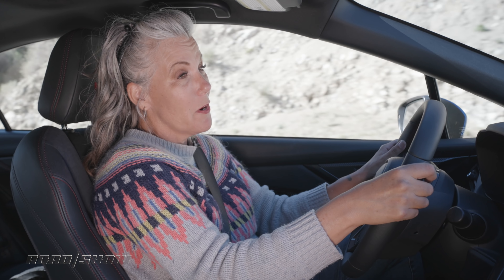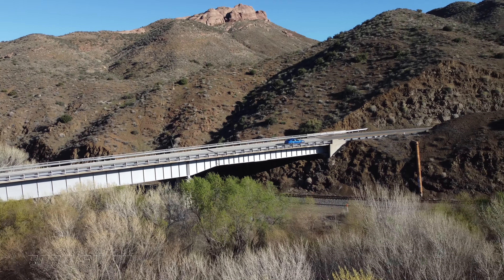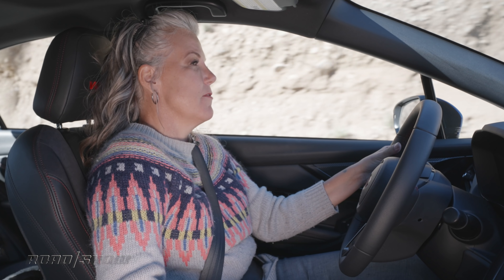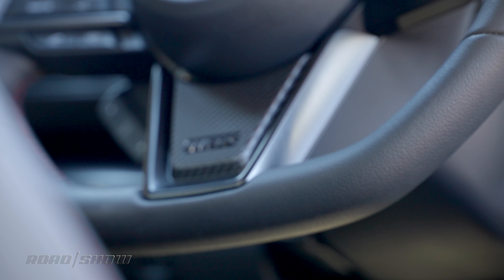This car has electric power steering assist. Do I want the hydraulic assist you normally find in the WRX STI? Yes, I do — but come on, don't push your luck. For an electric assist, it's pretty communicative, has a really quick ratio, and I like the weight of it.